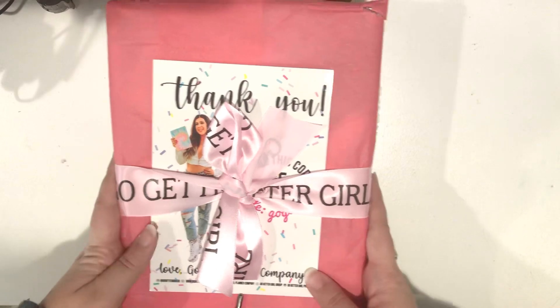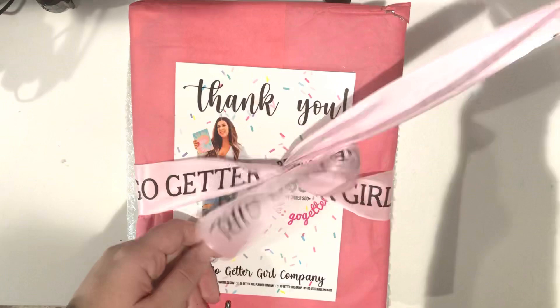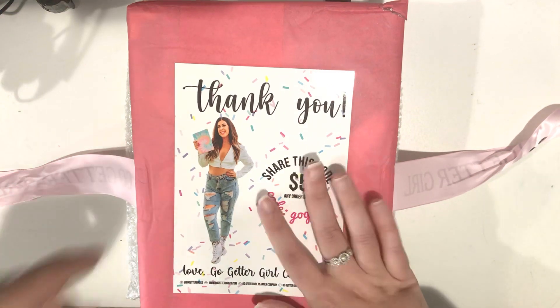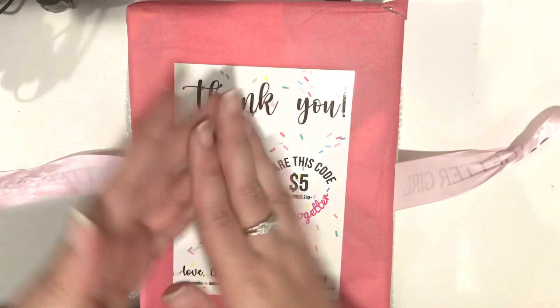So let's get started. I'm going to take this ribbon off here. And I hope you guys are all doing well, especially during this difficult season we're in with the pandemic and everything. I hope you're all safe, happy, and healthy. Let me know in the comments how you're doing — I would love to chat with you.